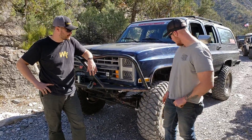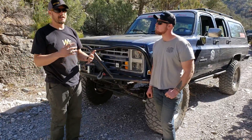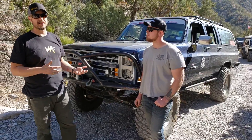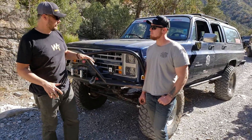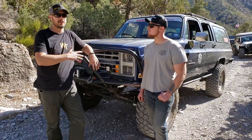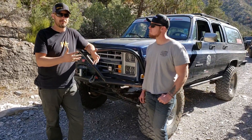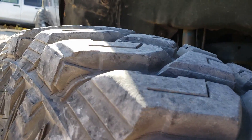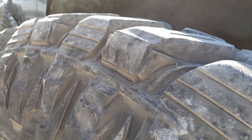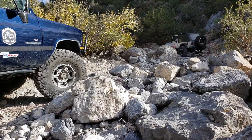So what size tires are these and what gears do you have? It's 4.88s running 40s — that may seem like an odd combination for gas guys. Most people say you need 5.13s or 5.38s. Actually, 40s on 4.88s is perfect for this engine because it creates a really good highway cruise. These are Maxxis 40x13.50 — the sponsoring tire for Trail to SEMA.